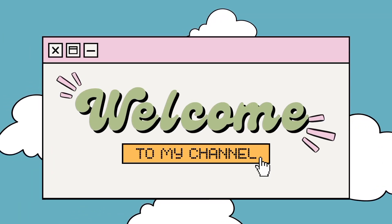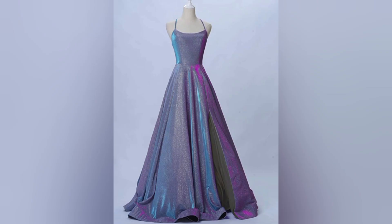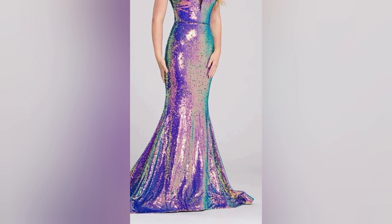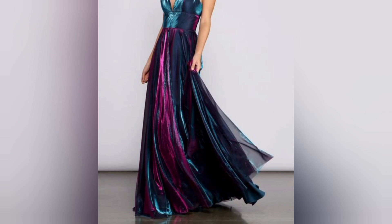Welcome to Beauty Trends, where we bring you the latest fashion trends, styling tips, and outfit inspiration. In this video, we are diving into the world of sparkling dresses that will leave you spellbound — from red carpet gowns to glamorous cocktail dresses, we have got it all covered.